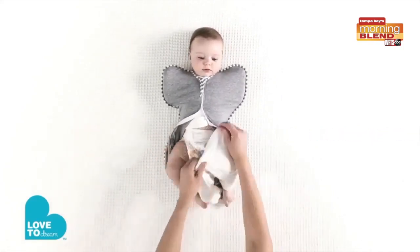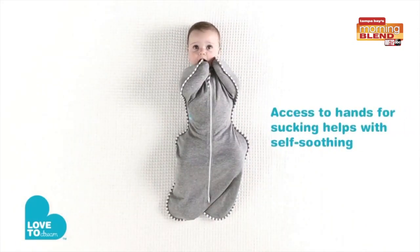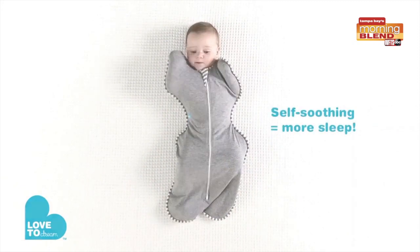It's designed to allow for proper hip development. They have thought of it all and have products to grow with your baby throughout their different stages, so they're always comfortable and safe as they're sleeping.